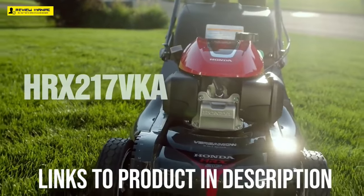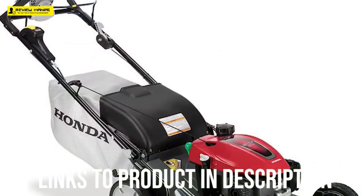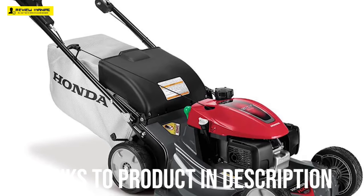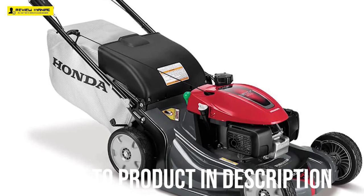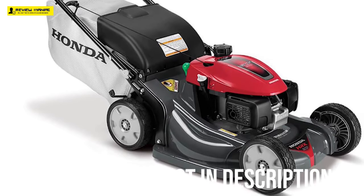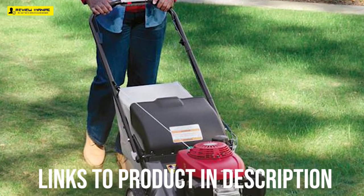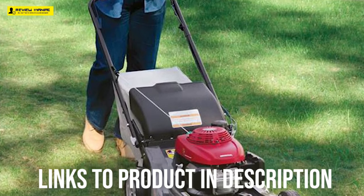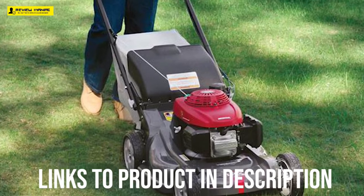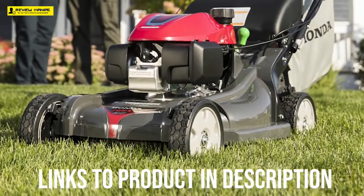The testers at Consumer Reports gave this model top ratings for handling, bagging, and mulching, and very good ratings for ease of use and side discharging. Additionally, the reviewer estimated the breakage rate by the fourth year of ownership to be 16%, which is very well below any of the other mowers they tested. The reviewer at the Wirecutter said this Honda is in a class of its own. He was impressed with how the mower cut grass into smaller pieces with its double blade design, and he found the Versamow system incredibly helpful. However, the reviewer thought it was tedious to adjust each wheel when he wanted to change the cutting height.